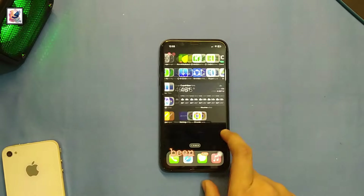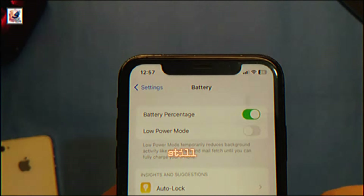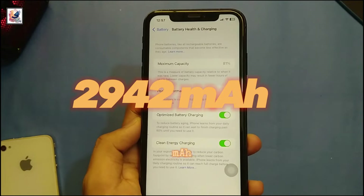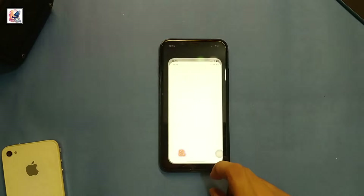One of the standout features of the iPhone XR has always been its battery life, and even after five years it's still impressive. The iPhone XR packs a decent 2942mAh battery, and with medium usage you can easily get through a full day on a single charge.